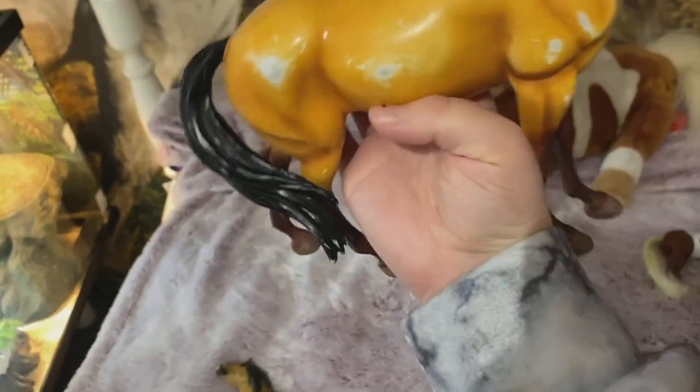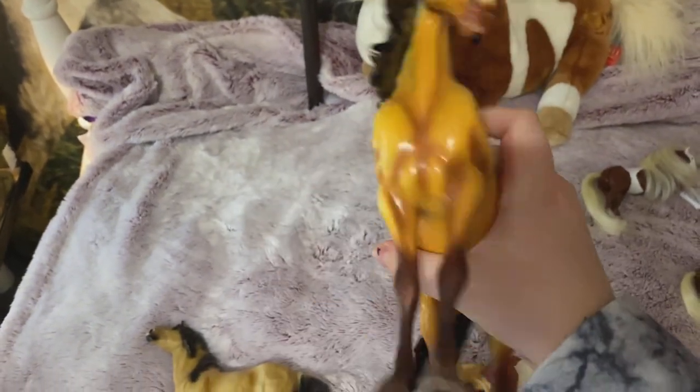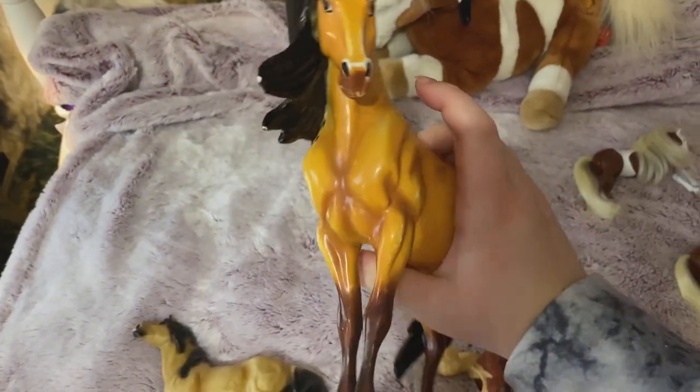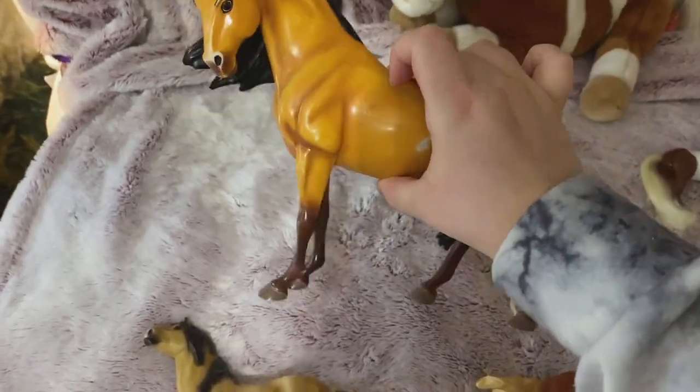Tell me if you guys know this — this one is like shiny and smooth. Did they make two versions? Because he looks more orange-ish than the ones in the pictures.